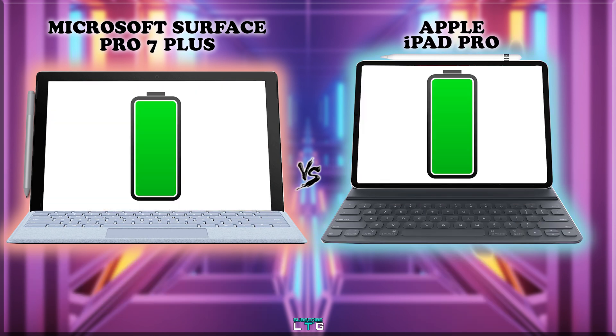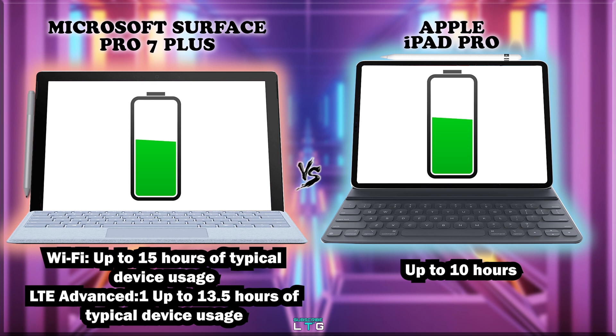One of the major upgrades of the Surface Pro 7 Plus compared to other Surface devices is battery life. The Wi-Fi model can withstand up to 15 hours of typical device usage, while the LTE model comes up to 13.5 hours — based on Microsoft's advertisement. The iPad Pro 12.9-inch model comes with a built-in 36.71 Wh rechargeable lithium-polymer battery, and all models can withstand up to 10 hours of surfing the web on Wi-Fi or watching video.